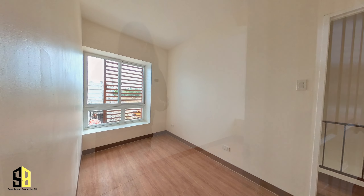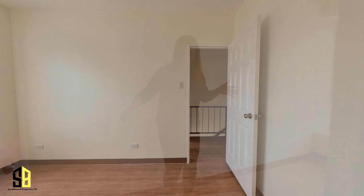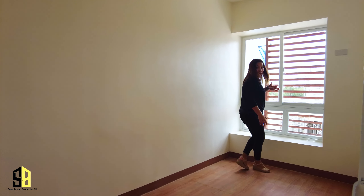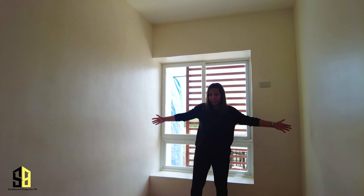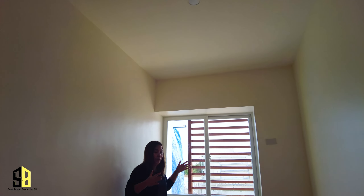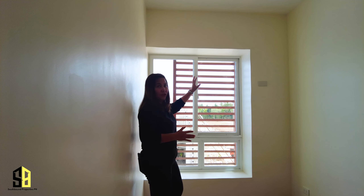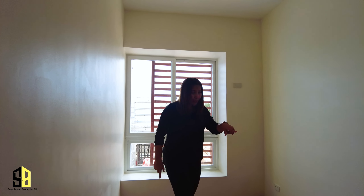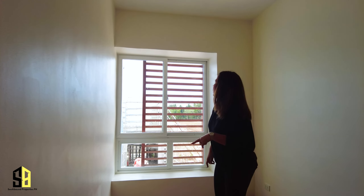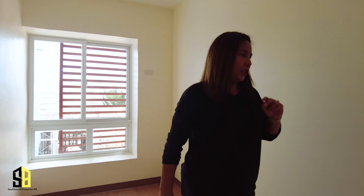Bedroom two is rectangular in nature as well, but this one is longer compared to bedroom number one. The width is almost the same but it's way longer. A bunk bed would fit perfectly here — you have a huge window for ventilation and daylight, you can do the loft thing as well, and they have ample power supply with an outlet for your air conditioning. That's bedroom number two.